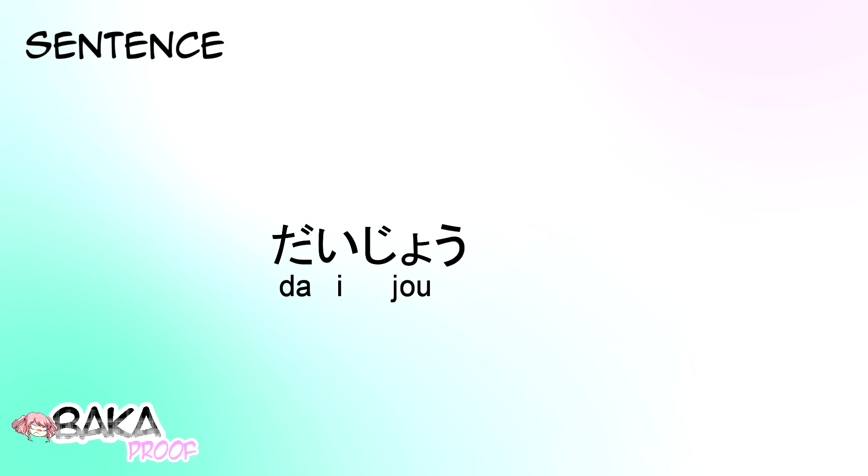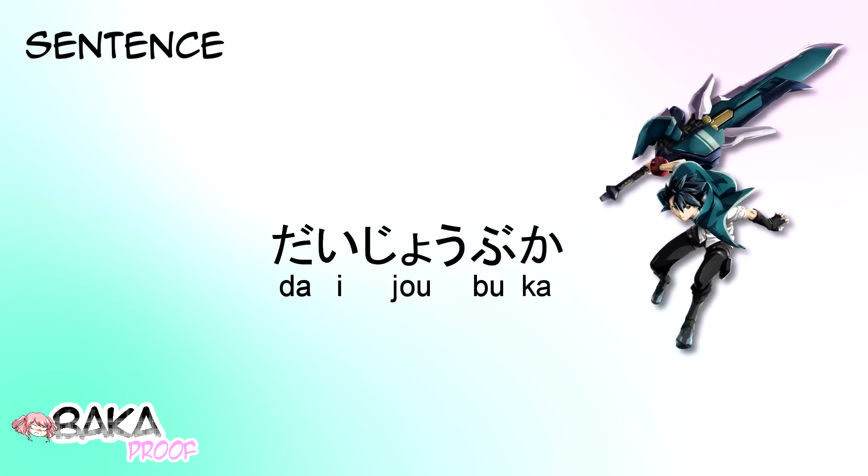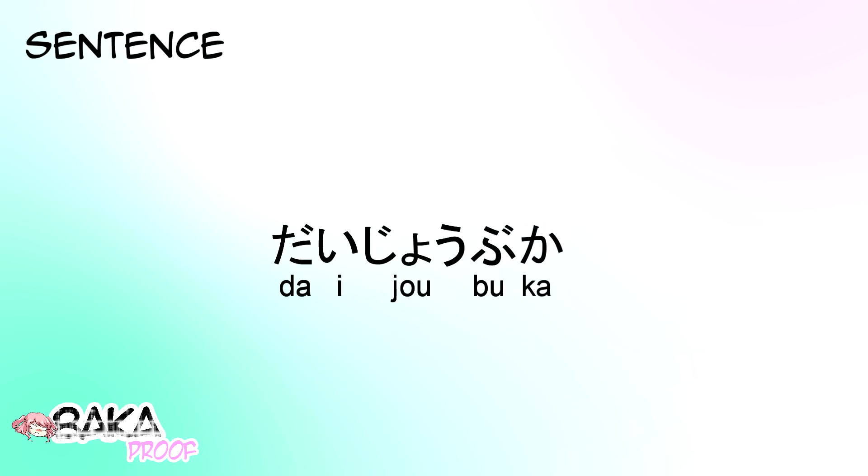Daijoubu-ka? Now, I'm sure you guys have all heard this one before. It means: are you okay?